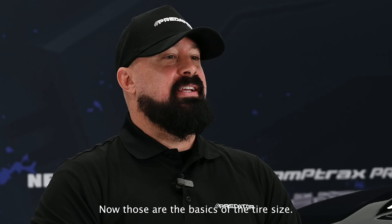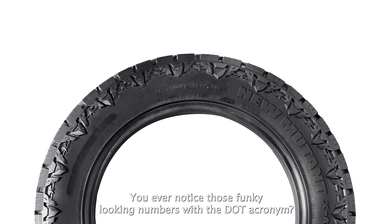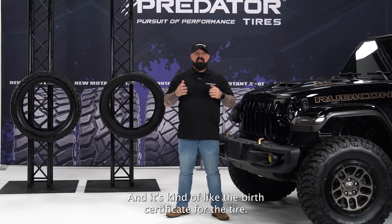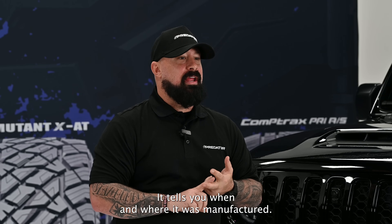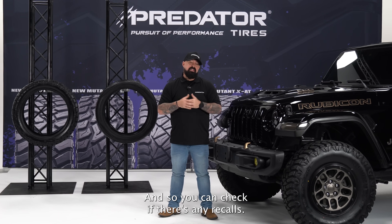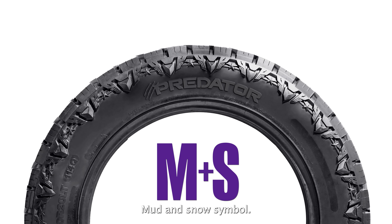Those are the basics of tire size, but there's more. Ever notice those numbers with the DOT acronym? That's the Department of Transportation number — kind of like a birth certificate for the tire. It tells you when and where it was manufactured, which is handy for checking the tire's age and verifying any recalls.